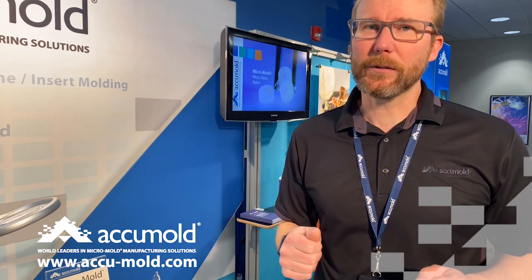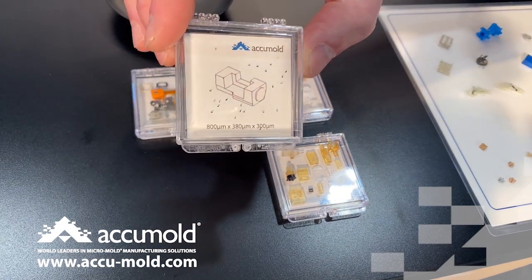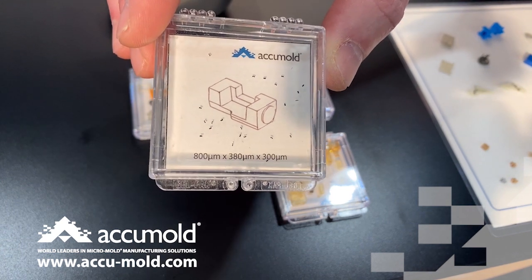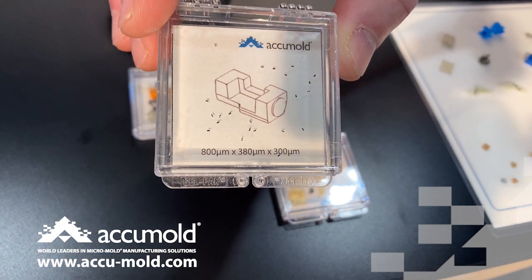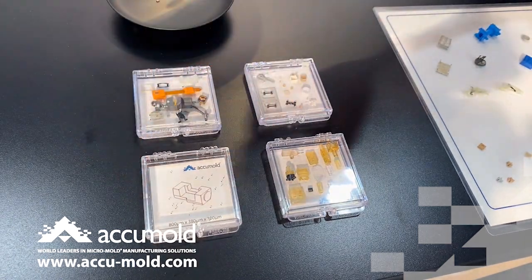Let me show you a few examples of what I mean. Certainly size is a key component when you're defining micro-injection molding. Here's one example — one of the smallest commercial parts that we're allowed to show. It's only 800 microns at its longest. But it doesn't just have to be micro in size in order to be considered true micro-molding.